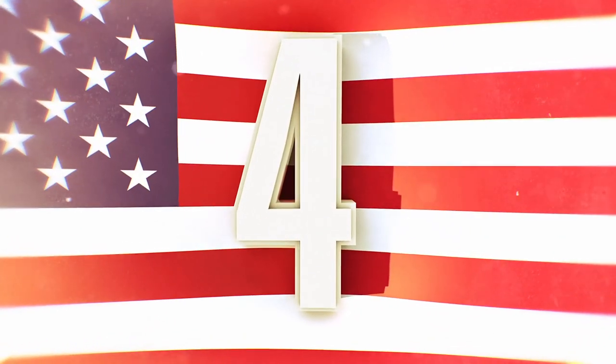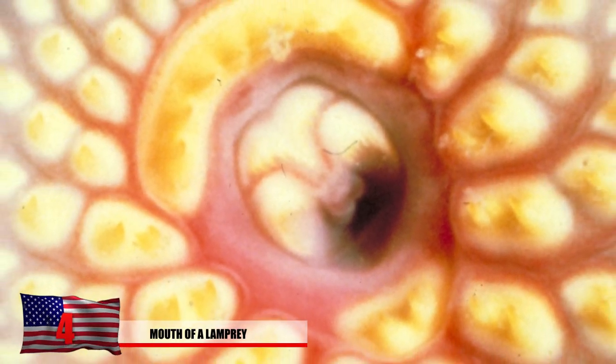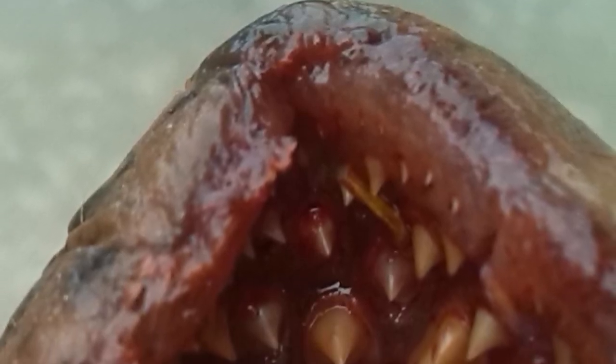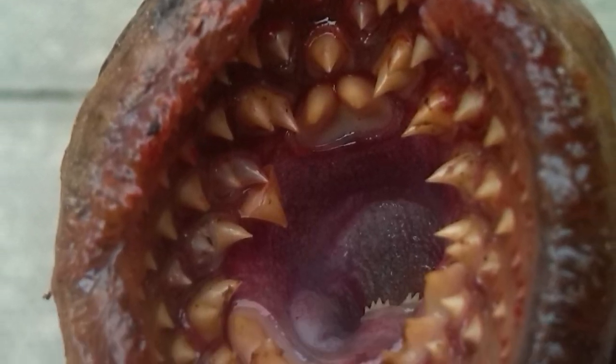Number 4: Mouth of a Lamprey. Somebody make it stop. Staring into the mouth of a lamprey with its circular teeth formation could trigger anyone to have a panic attack. But if you have trypophobia, it's very likely that you just wet the bed. It would be easy to see why you would have a fear of circles or holes if you were attacked by a giant lamprey at some point in your life.